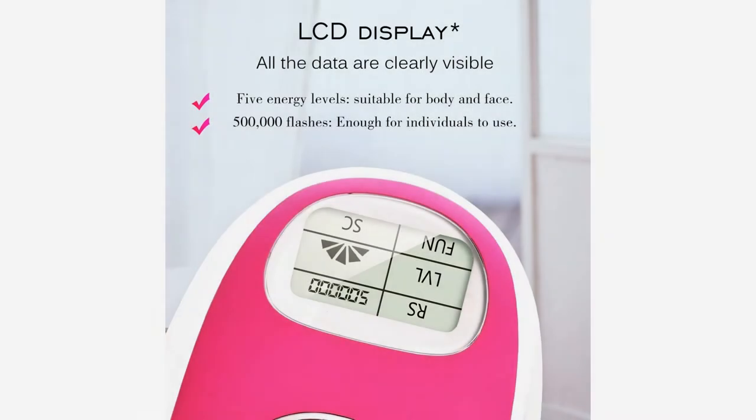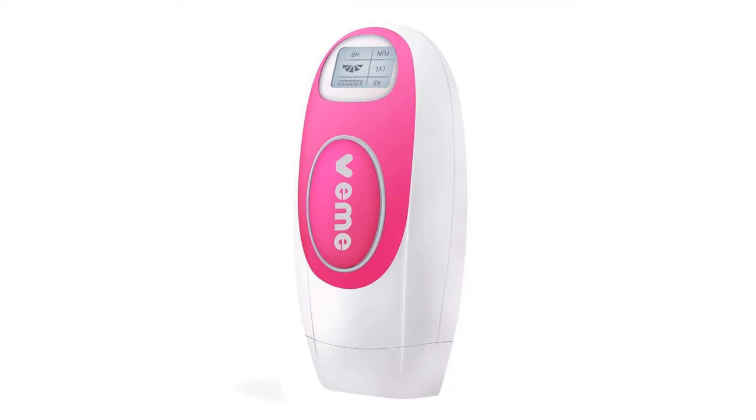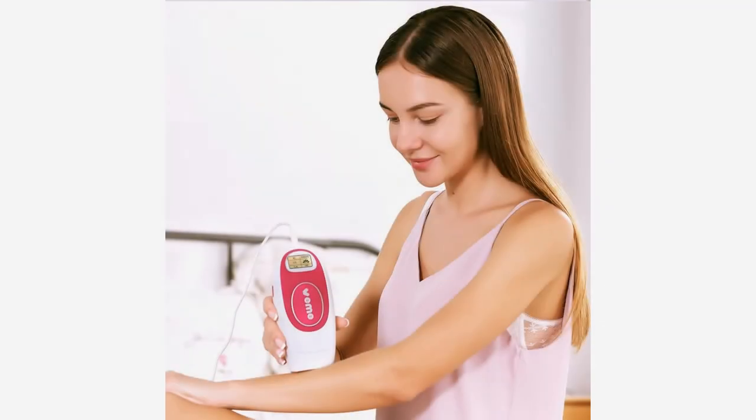500,000 flashes — the longevity lifespan. 500,000 pulses is enough for several persons' whole body treatment. The 4 square centimeter flash head greatly reduces the treatment time.